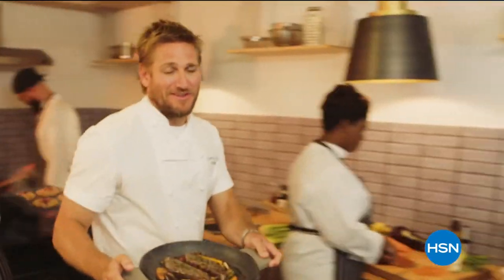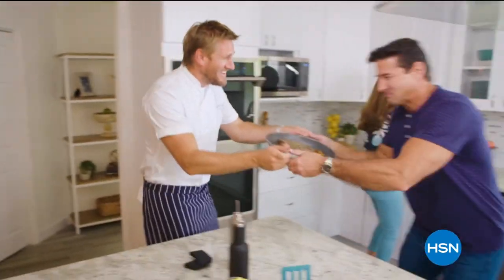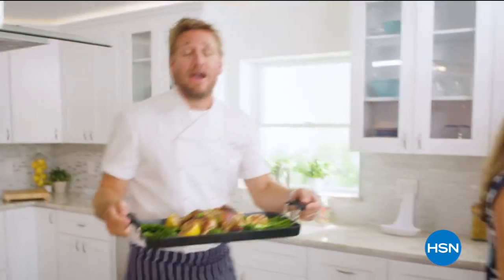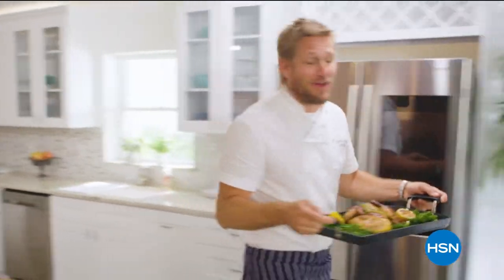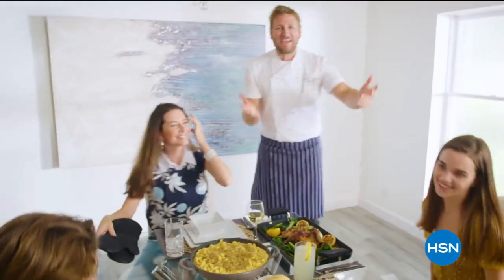Food has always been my passion. But the truth is, even in the world's best kitchens, the tools can really make or break a chef. That's why I've developed this incredible, innovative line for HSN. It makes the prep easy, and it makes the cooking a whole lot of fun. From my kitchens to your tables — let's turn the everyday into gourmet.